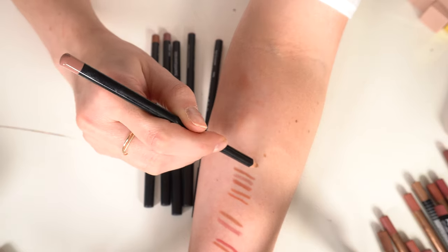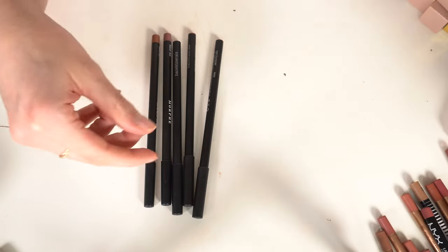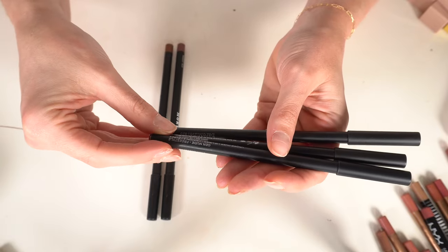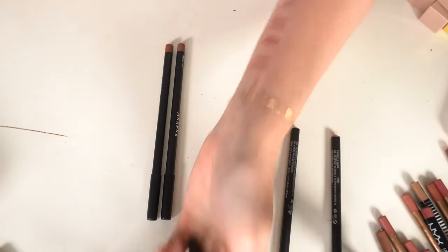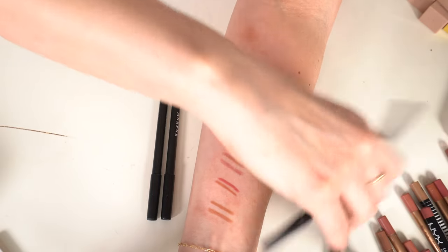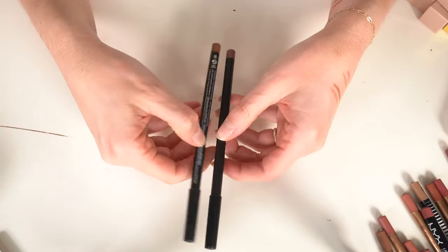Anastasia in Hazelnut — I love this color, keeping it. Three bareMinerals lip liners: Borderline and two Freestyles. I don't think they make these anymore and it's not my favorite formula, so getting rid of all of them.